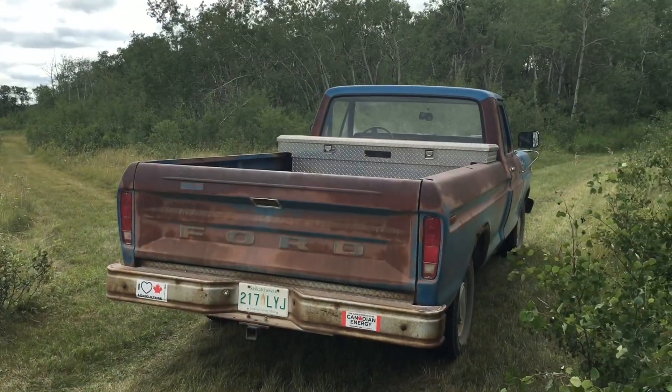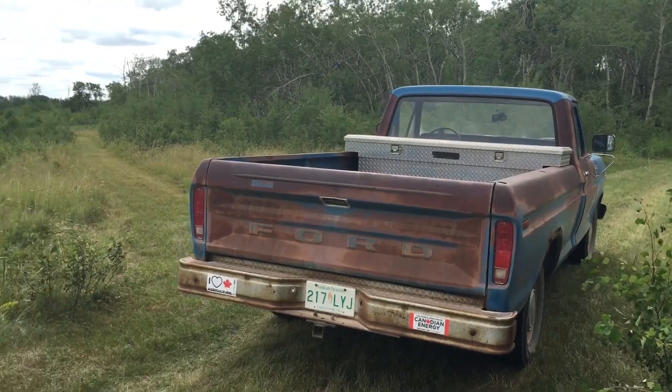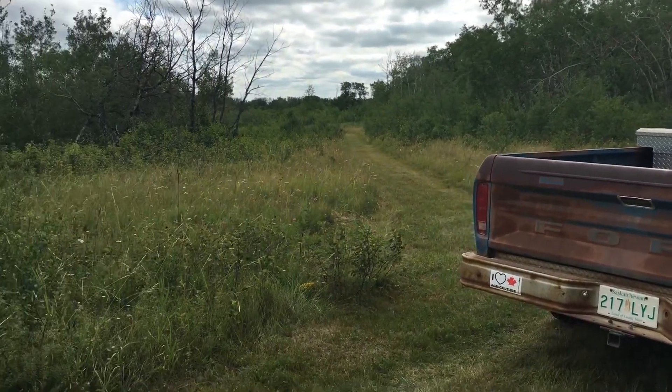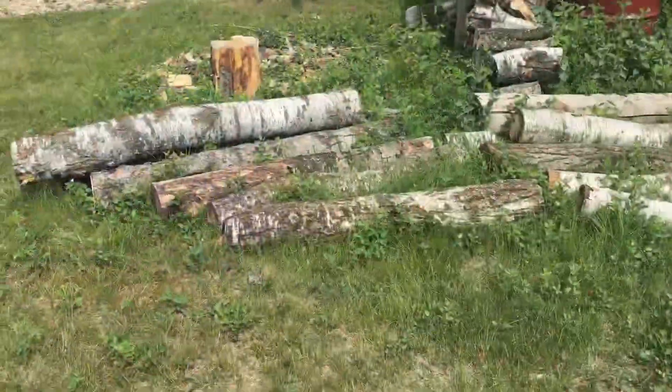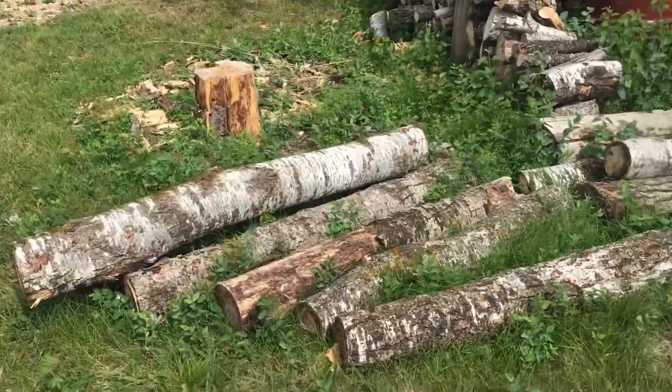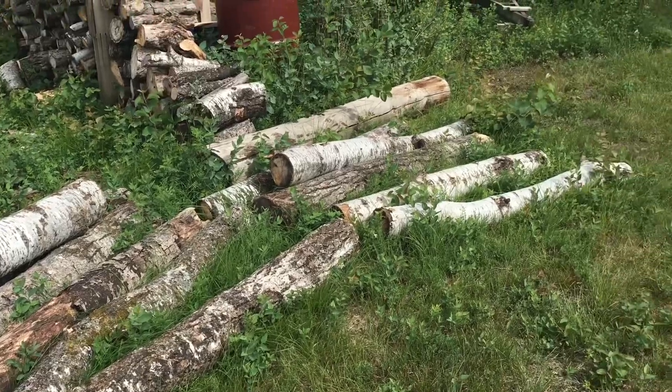I've got the chainsaw fixed again, so not a bad day for working — it's overcast and cooler. This is where we're going to cut up today, hopefully, if the chainsaw does what it's supposed to do.